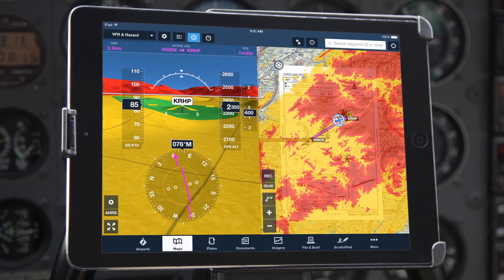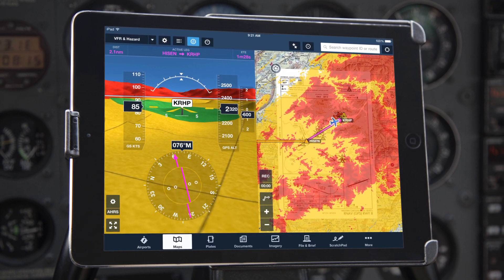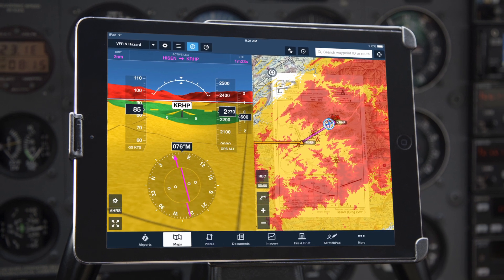For Synthetic Vision, we've gone beyond the basics to make it useful, elegant, and fun to fly with. Synthetic Vision extends our existing hazard advisor platform by presenting a three-dimensional obstacle and terrain view with the same yellow to red coloring as the maps view.